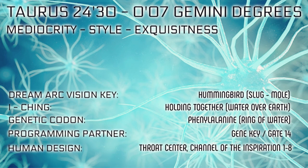In Human Design, this gate is located in the throat center. It is part of the channel of inspiration or originality — channel 1.8. I have this archetype in my natal chart, and it pops up twice in my Gene Keys and Human Design — it's part of my conscious Venus and unconscious Jupiter. So throughout this video I may incorporate some of my own experiences regarding this archetype to help you understand it better.